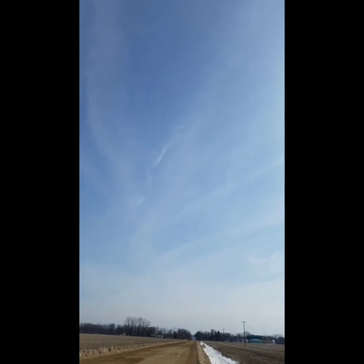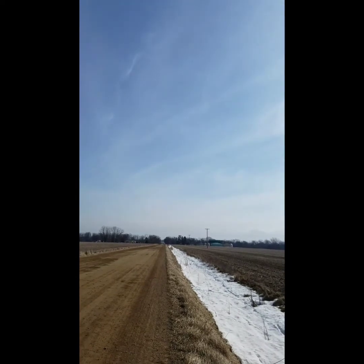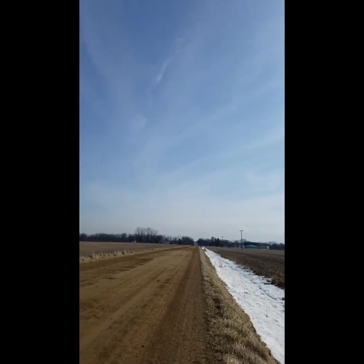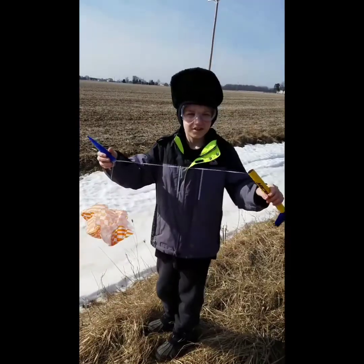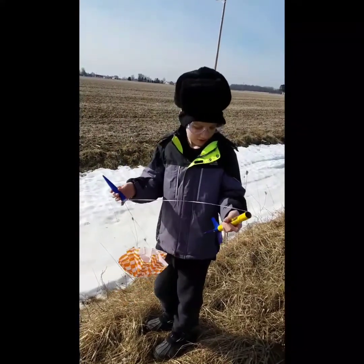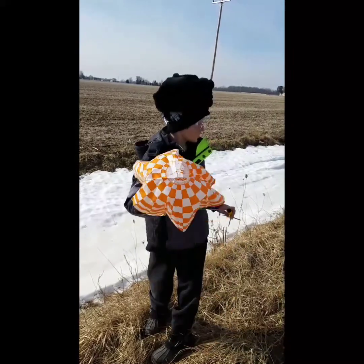Keep recording. Oh, there it goes. This is the Rascal — way better recovery than the other ones.